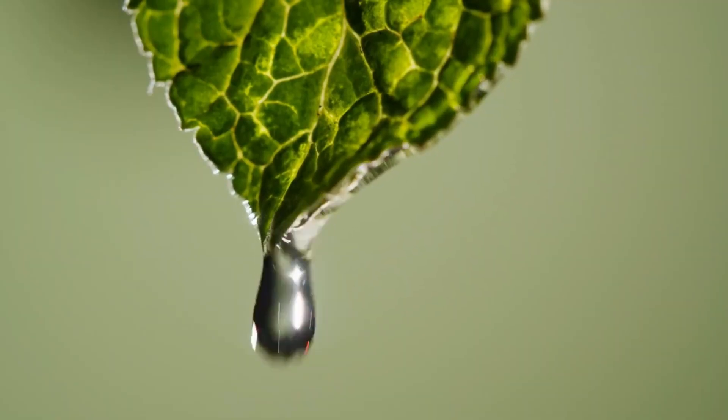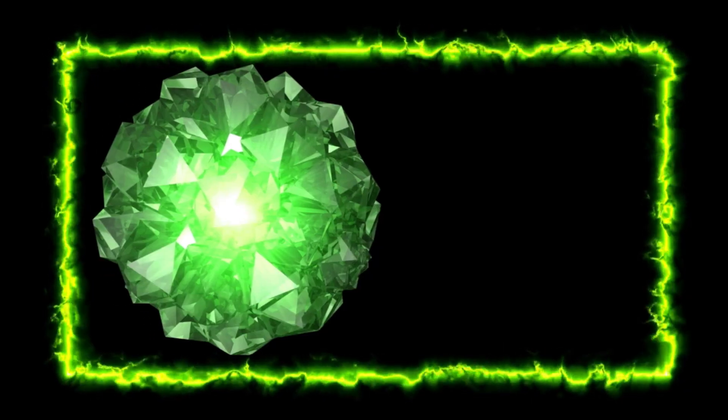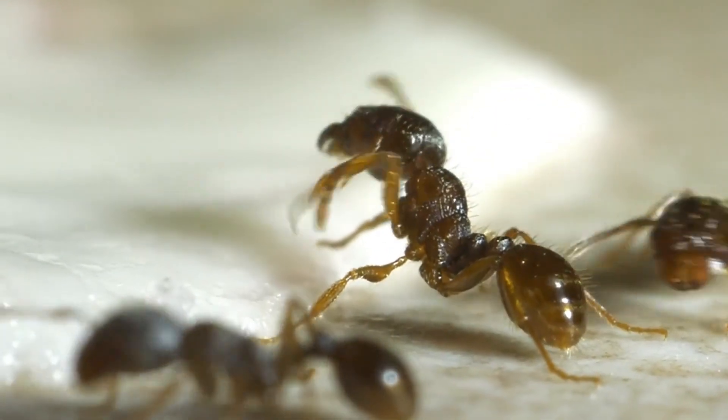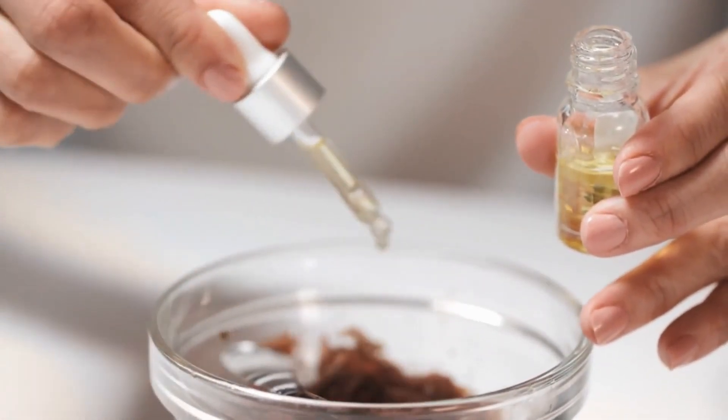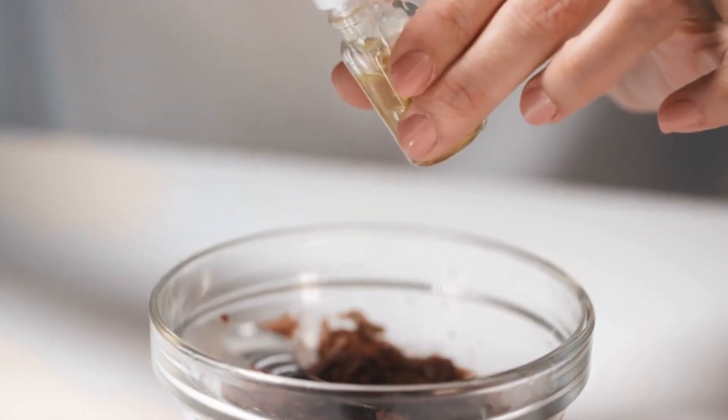Next up, number four: peppermint essential oil. It's like kryptonite to ants. Who knew ants aren't fans of minty fresh breath? Diffuse some peppermint essential oil around entry points and problem areas to give ants their marching orders.